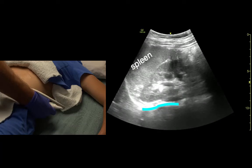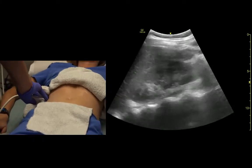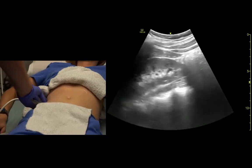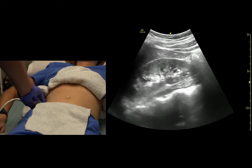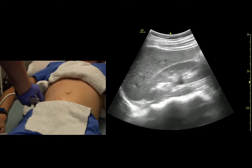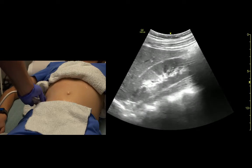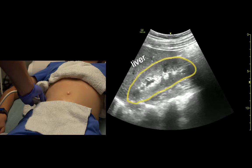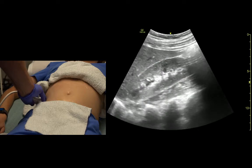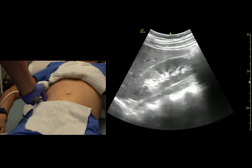Just noting the spine posteriorly stops at the diaphragm. On this side, we see the right kidney — again, bright white capsule, darker cortex, renal pelvis. It's almost the same echo texture as the liver.